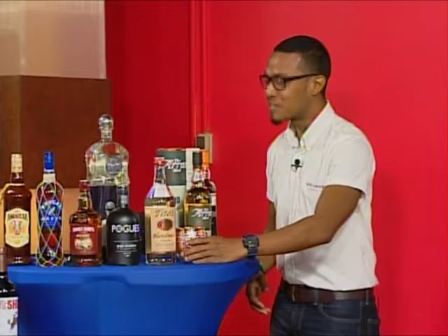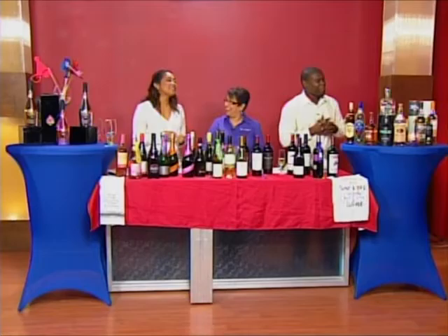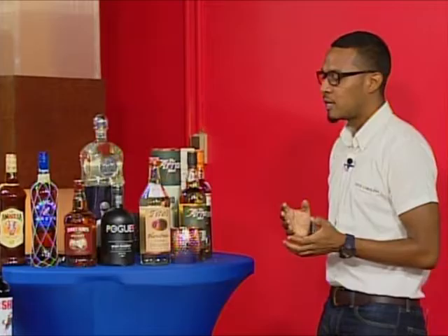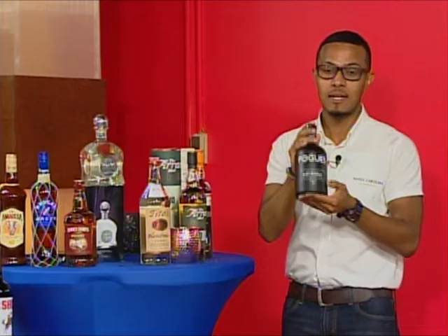One of the famous drinks for Tito's is the Tito's Mule, which consists of ginger beer, some citrus, some soda, and Tito's Vodka — and it's perfect out of a copper mug. The reason behind that is copper enhances flavors a lot and refines your drink. Apart from vodka, we have different whiskies and rums.